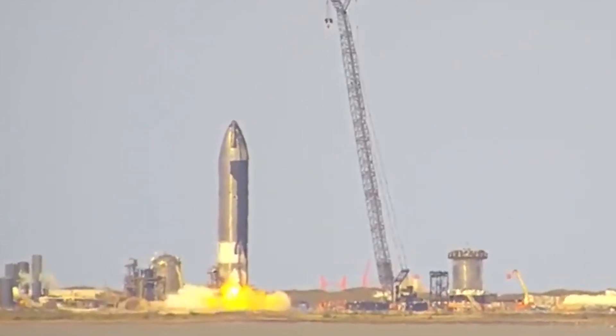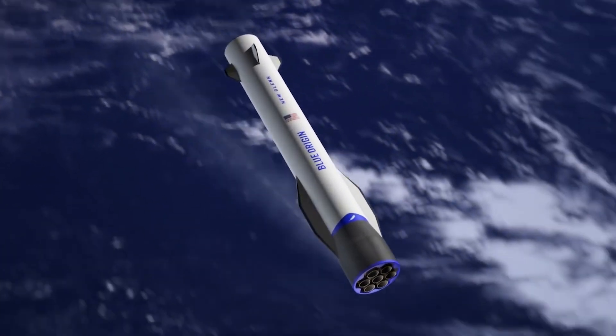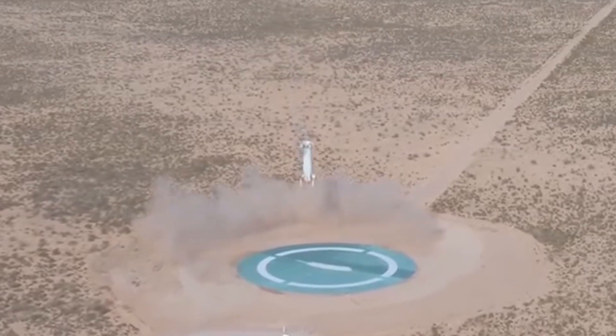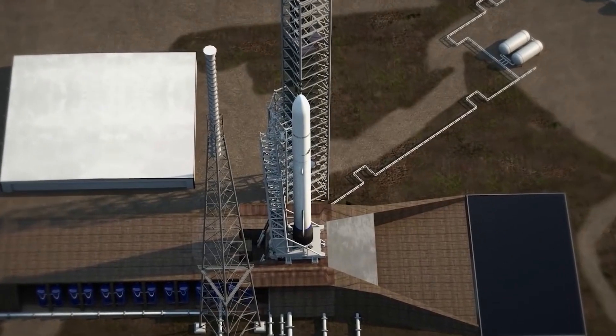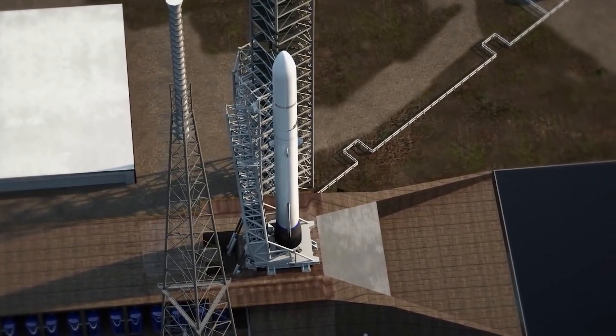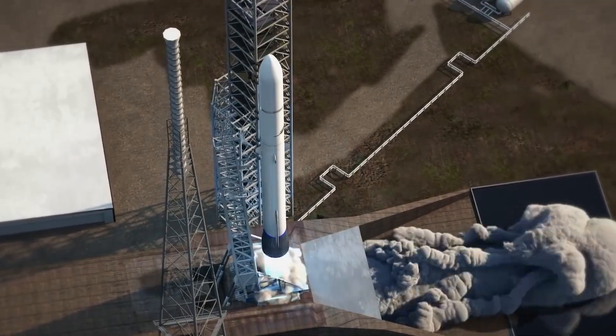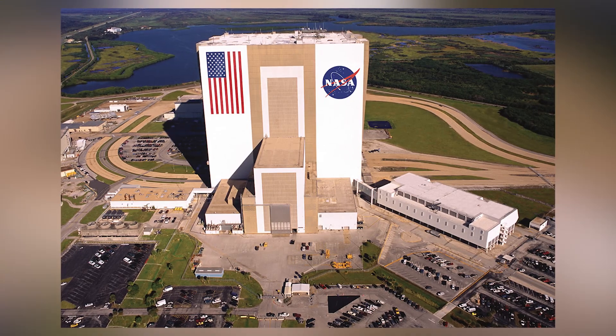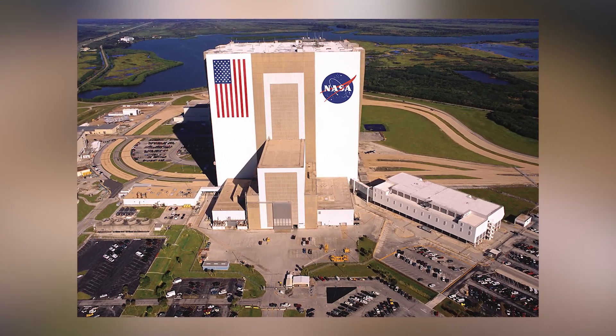Now for another big and surprising news: NASA has finally given Blue Origin a second chance to launch its astronauts to Mars inside the New Glenn rocket, and Jeff Bezos finally has his way to work with NASA. Blue Origin's New Glenn heavy-lift rocket will launch with NASA's dual spacecraft ESCAPADE mission from Florida's Cape Canaveral Space Station in late 2024, according to NASA.